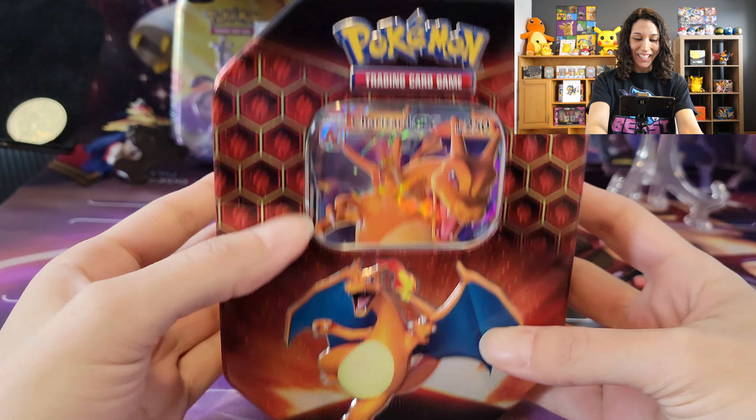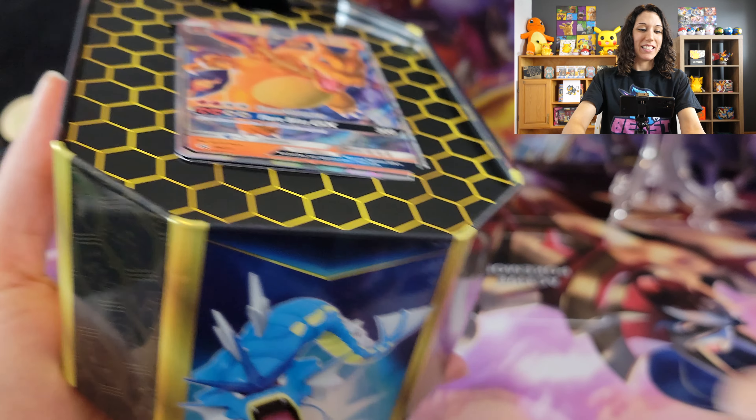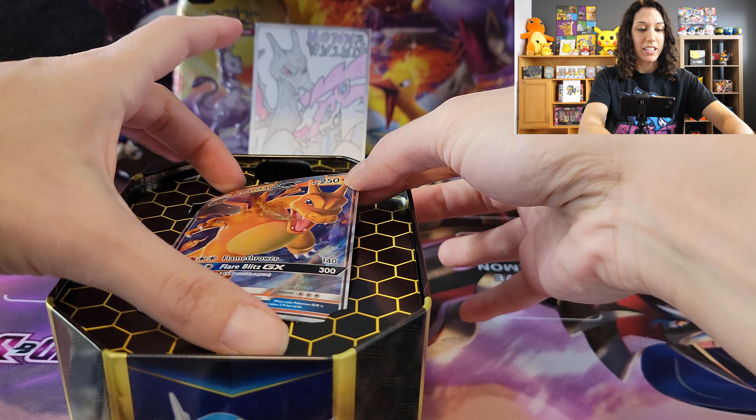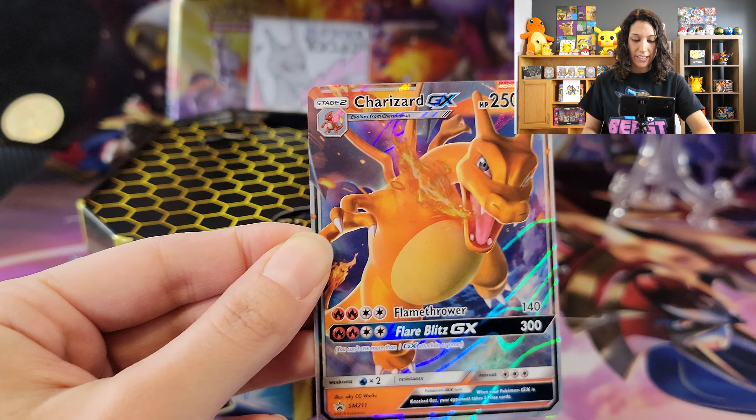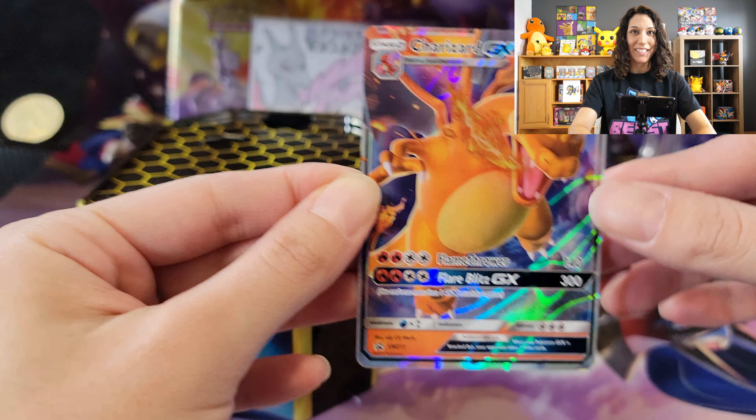Here is the Charizard tin — I'm so happy to have this and open it for you guys. It's from the reprint. There's that gorgeous Charizard card. He's flaming all right with that Flare Blitz.